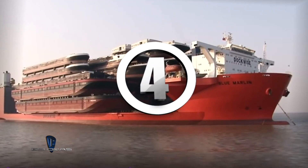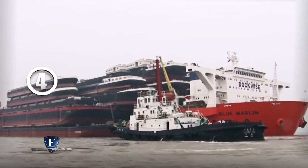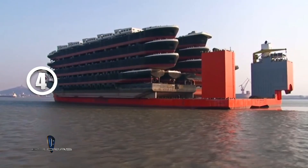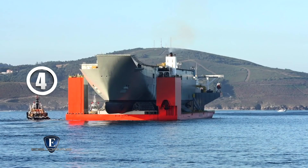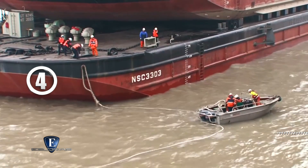Puesto número 4: MV Blue Marlin. Este es un singular barco semisumergible que fue diseñado para el transporte de enormes plataformas de perforación y otros navíos de gran tamaño. Su potencia le permitiría transportar 300 casas juntas. Este monstruo oceánico transportó de todo: desde buques y submarinos militares hasta plataformas petrolíferas o radares gigantes.